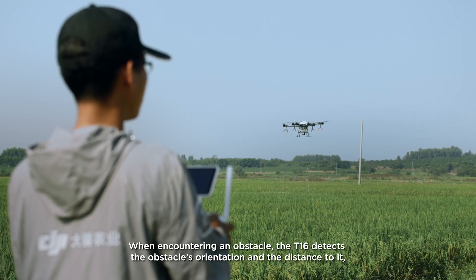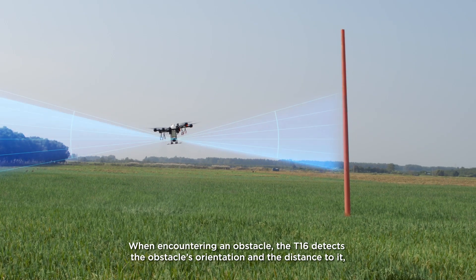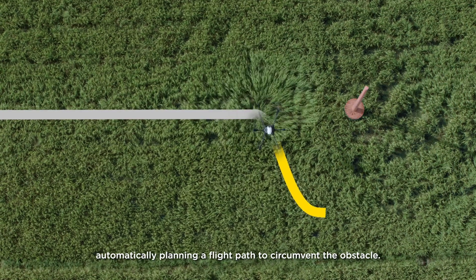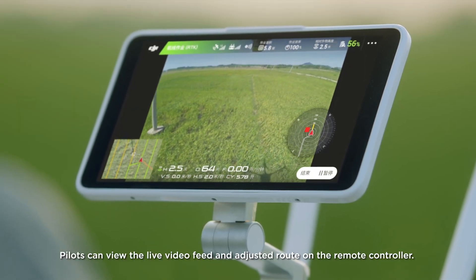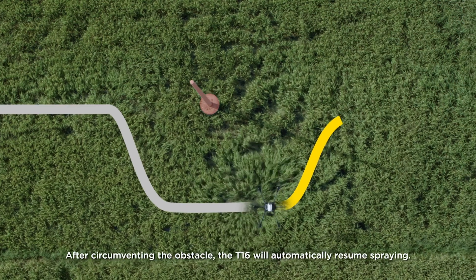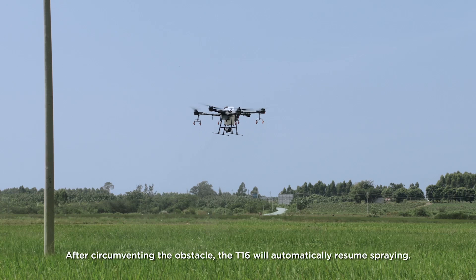When encountering an obstacle, the T16 detects the obstacle's orientation and the distance to it, automatically planning a flight path to circumvent the obstacle. Pilots can view the live video feed and adjusted route on their remote controller. After circumventing the obstacle, the T16 will automatically resume spraying.